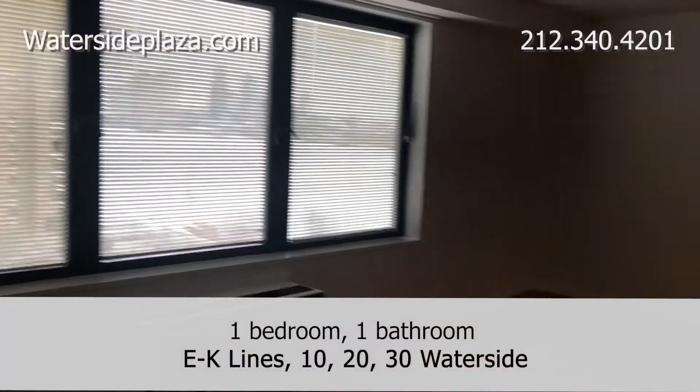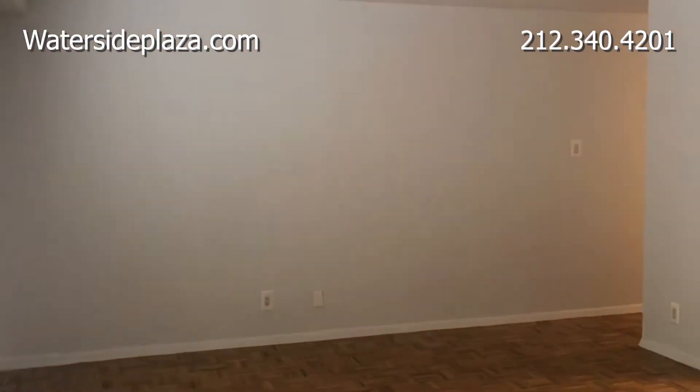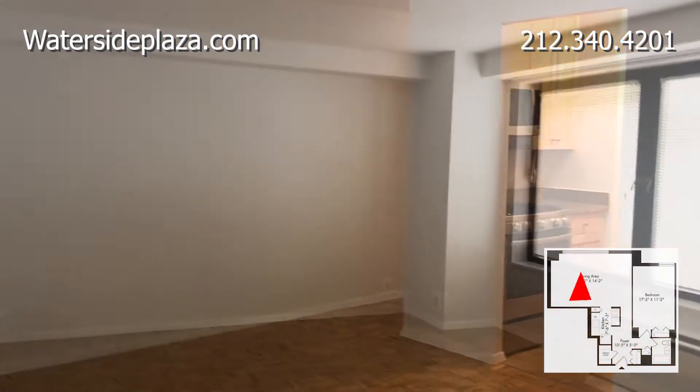Welcome to Waterside. Today we'd like to show you a lovely one bedroom, one bathroom, located on the east side of Manhattan. This apartment has several large windows, providing you with great Manhattan views.